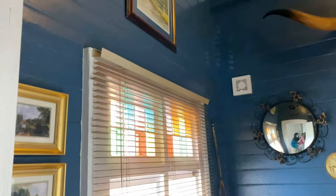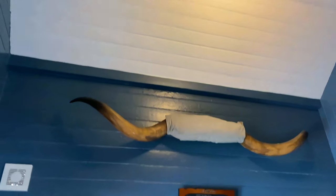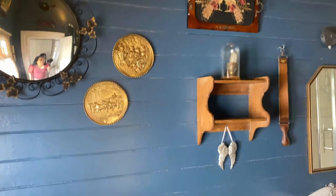Guys, look at this toilet — it's massive! Look at the high ceilings. It's so pretty and unique.